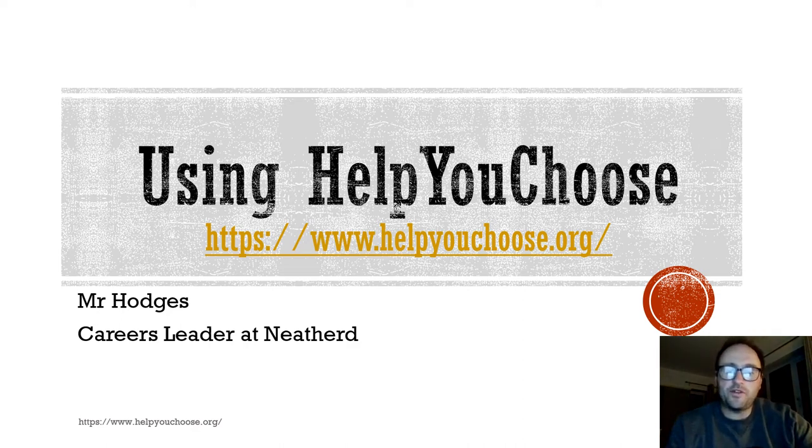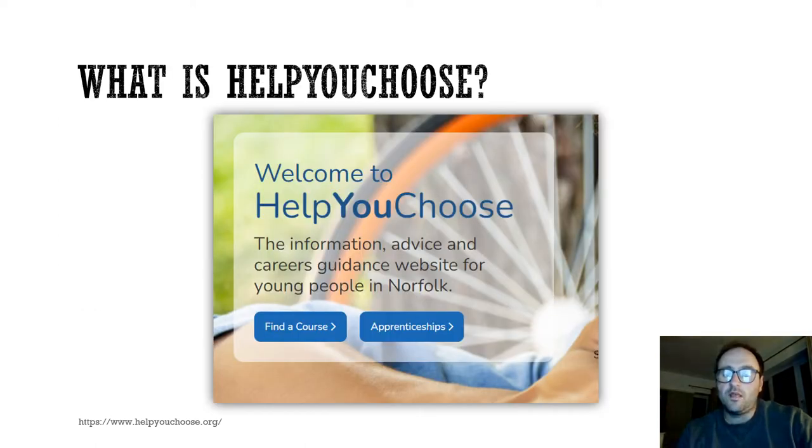Hello Year 11, welcome to this short video introducing the Help You Choose website and also explaining how you can access your accounts at Nevid. The first thing to say is that the Help You Choose website should be your go-to site in terms of finding post-16 information.